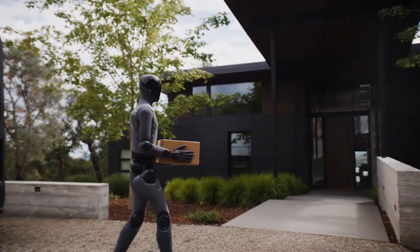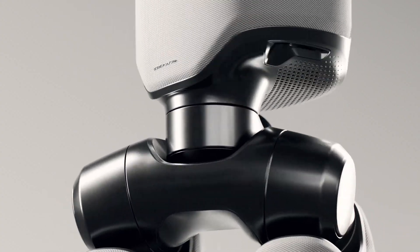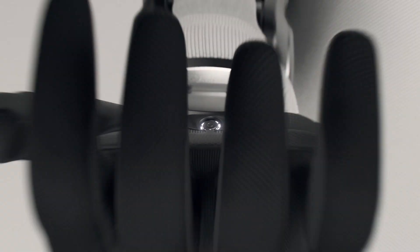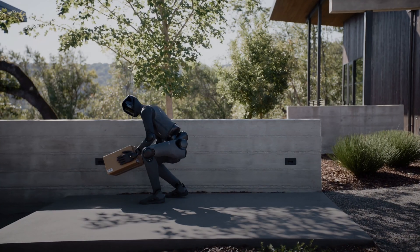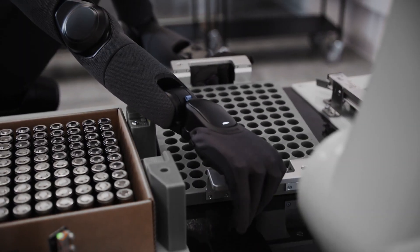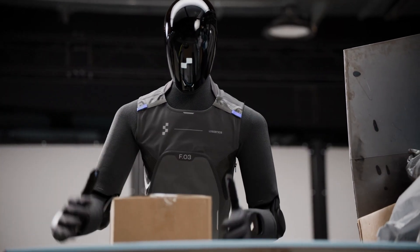With FIGURE-03, we're seeing more than a new robot — we're witnessing the industrialization of humanoid robotics itself. This machine represents the convergence of advanced AI, safe design, and scalable manufacturing. It's not just an engineering marvel; it's a platform for learning, collaboration, and large-scale deployment. FIGURE-03 brings us closer than ever to a world where humanoid robots aren't just research projects or factory demos, but part of everyday life. It's designed for Helix. It's designed for the home. And it's designed for the world at scale. The era of general-purpose robotics isn't coming — it's here.